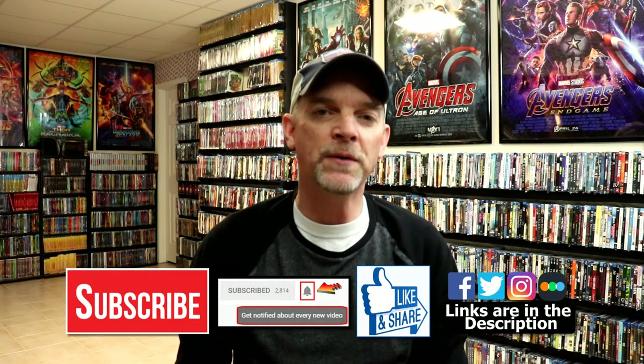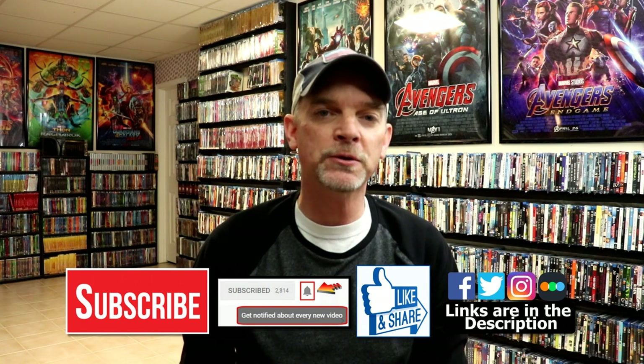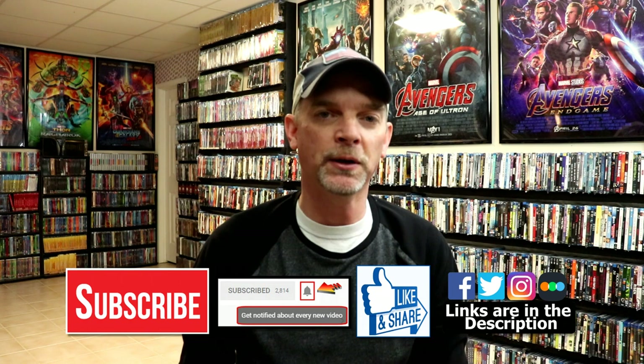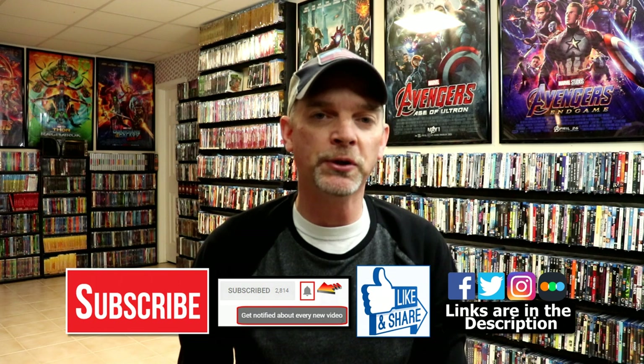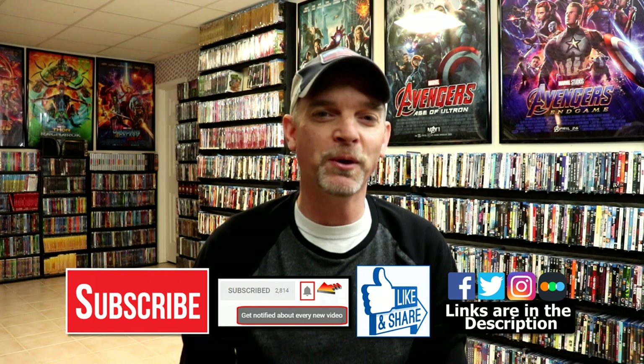Please leave me a comment below and let me know if you have any of these slipcovers in your collection — I really do enjoy reading your comments. If you liked what you saw here today, please give it a thumbs up and share the video. If you haven't subscribed to my channel, I really appreciate it if you subscribe, and please remember to hit that notification bell so you can be notified every time I upload a new video. I'm on Facebook, Twitter, and Instagram, and if you'd like to check out what I've been watching you can find me on Letterboxd — links below. Thanks again for watching and we'll see you next time.